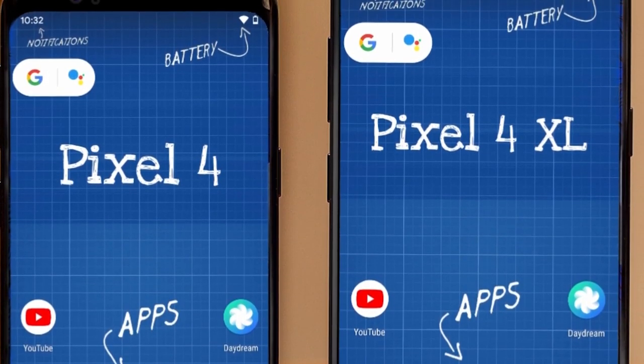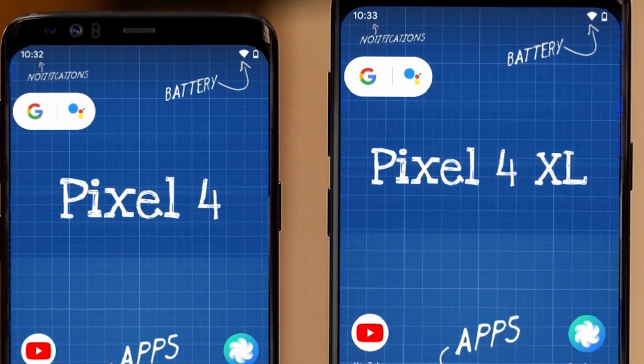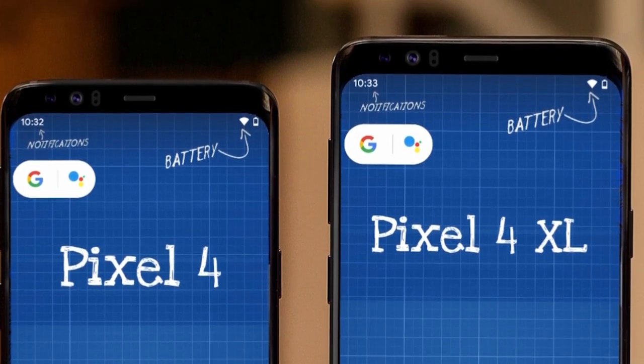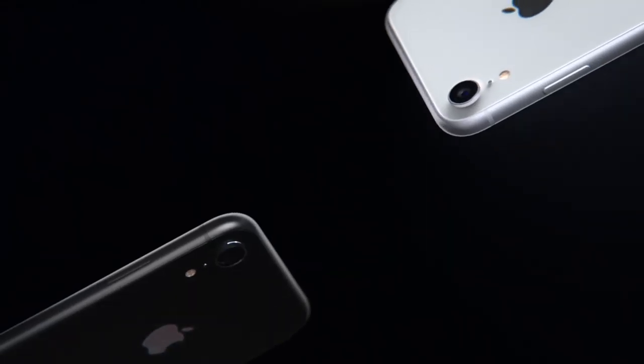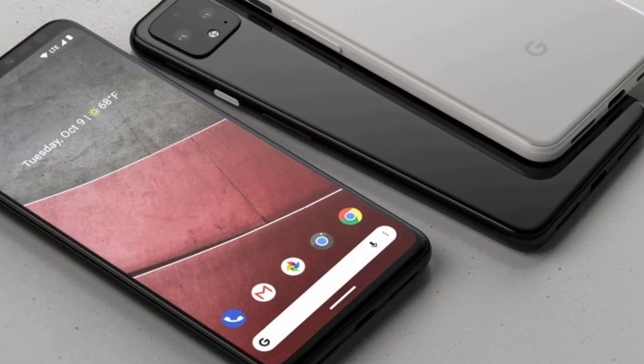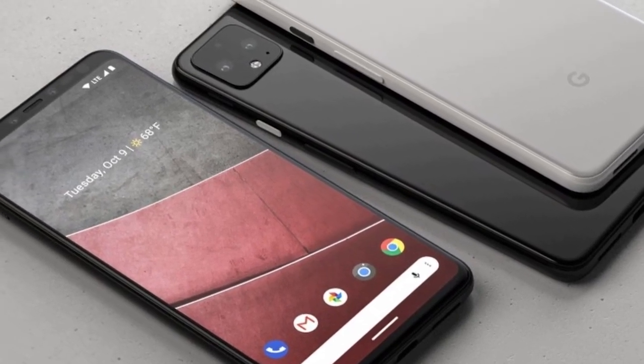We are not expecting the Google Pixel 4 release date any day now — it's highly likely it will be in October. The end of the year is big phone launch season, with the iPhone 11, Huawei Mate 30 Pro, and more expected, so it's hard not to get excited for the new tech we are about to see.